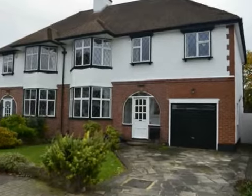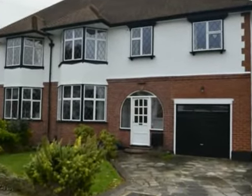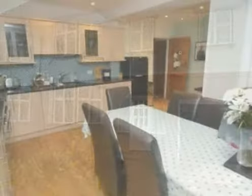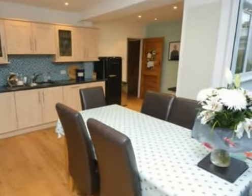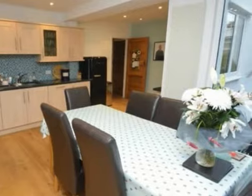This is a spacious extended five-bedroomed family home which is located on a highly sought-after road in Petswood East. Amongst the property's many features is its bright and airy kitchen breakfast room with bi-folding doors overlooking the 80-foot approximately south-easterly facing rear garden.